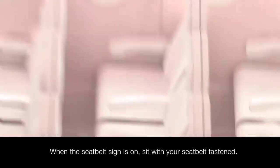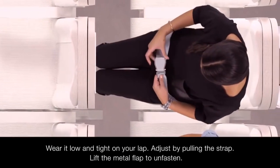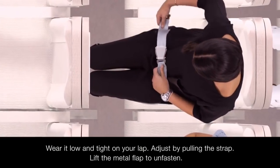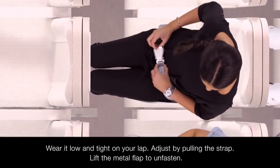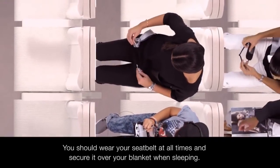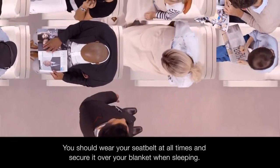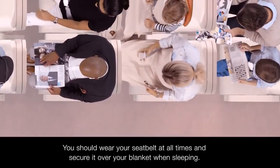Whenever the seat belt sign is switched on, you should be seated with your seat belt fastened. Wear it low and tight across your lap and adjust it by pulling the strap. Lift the metal flap to unfasten. We recommend wearing your seat belt at all times throughout the flight and securing it over your blanket when sleeping, so if needed, we won't have to disturb you.